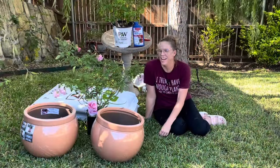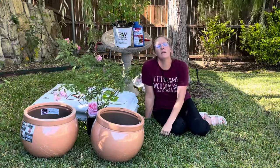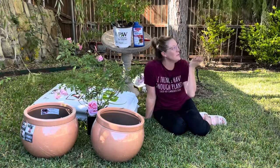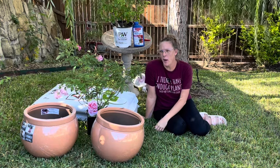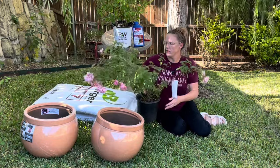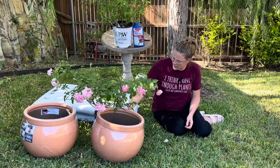I'm under the willow today because even though it's the second week in November, it's so hot and so humid. I don't usually film under the willow but I think I should try it more often. Let's talk about the varieties I'm going to be adding today.